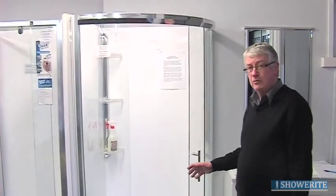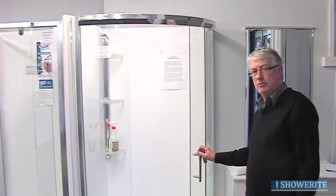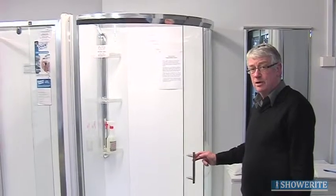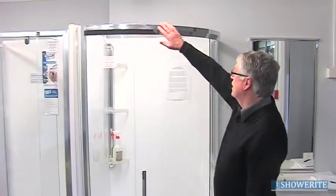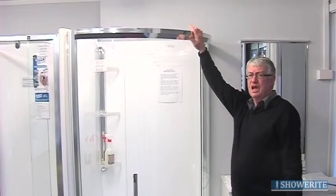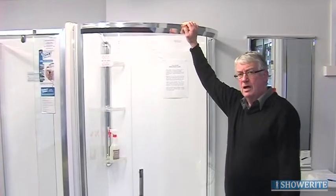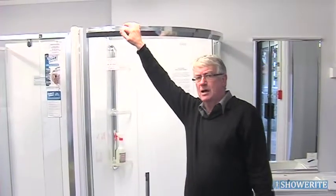It comes in three versions: we do a 900x900, a metre by metre, and also the metre by metre tile mounted version, so we can cover pretty much most situations. The frame is anodised silver as standard. However, we've also built these doors up in both white frames and, for that special occasion, almond ivory.